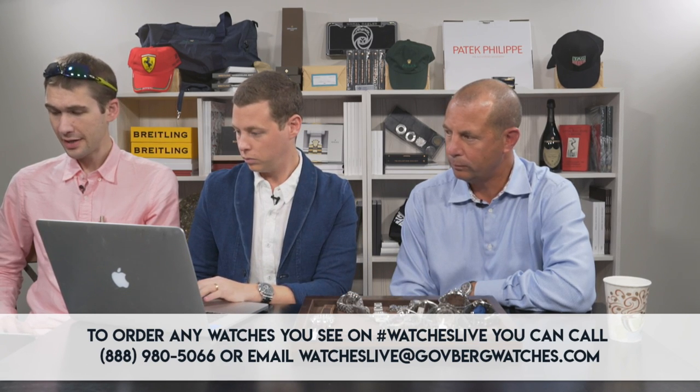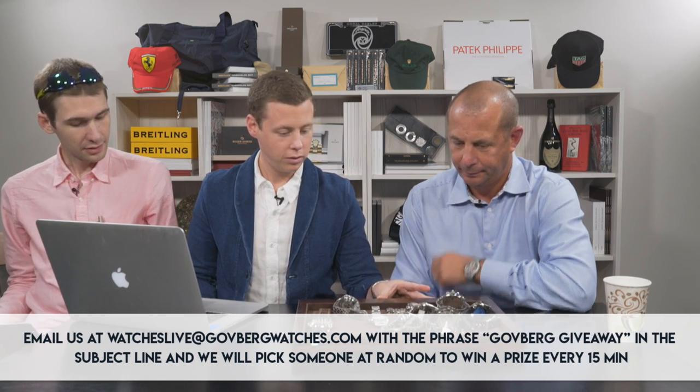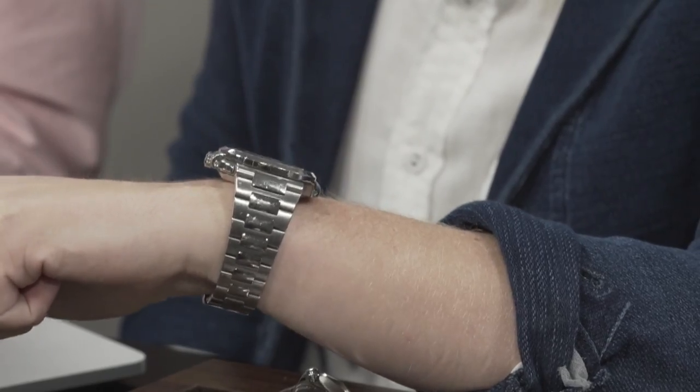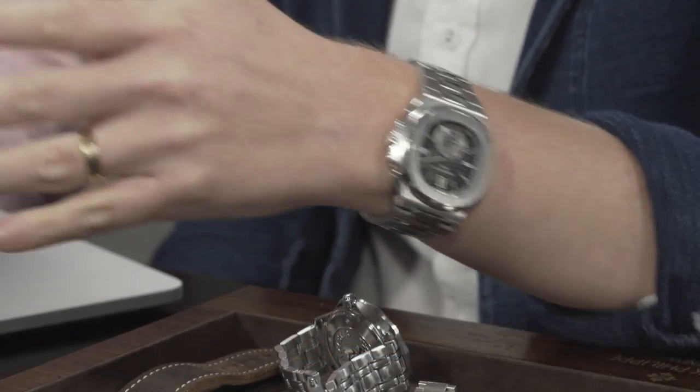What are you wearing tonight? I am wearing a 5980-1A-001 — the Nautilus chronograph with the blue dial. It is currently a discontinued piece making a big comeback in the secondary market. It dipped for a while — available for high 30s, low 40s for quite a while. Now you're starting to see a huge resurgence in the total Nautilus line and I'm seeing them sell for upwards of 50, 55. The steel 5980 has been very strong lately on the pre-owned market. By the way, that one's not for sale. A lot of people have been icing these watches out — putting diamonds all over them — and it's eating up the pre-owned supply.